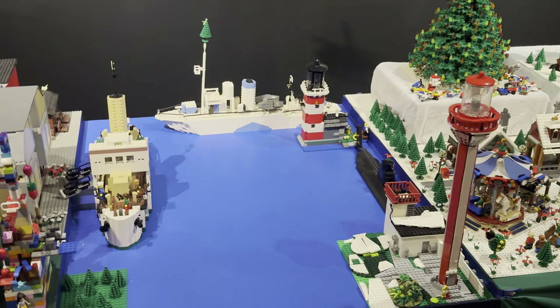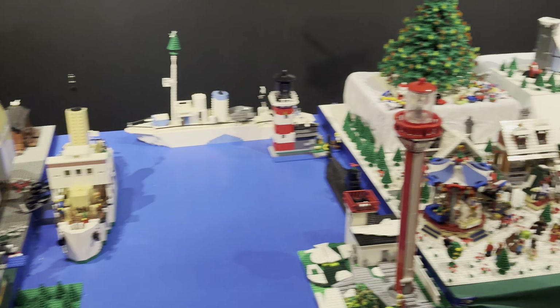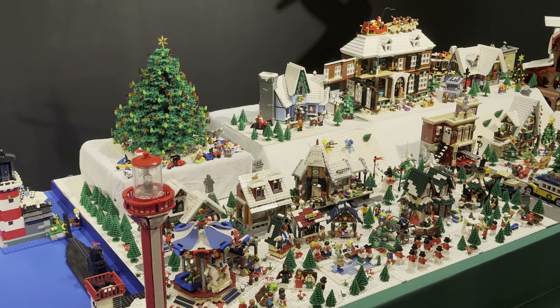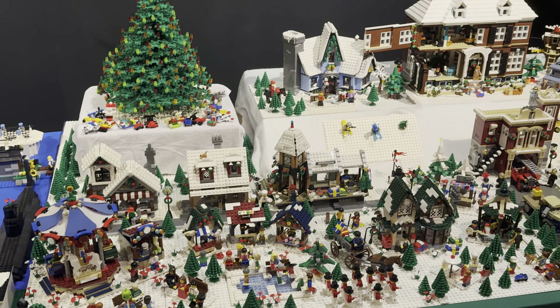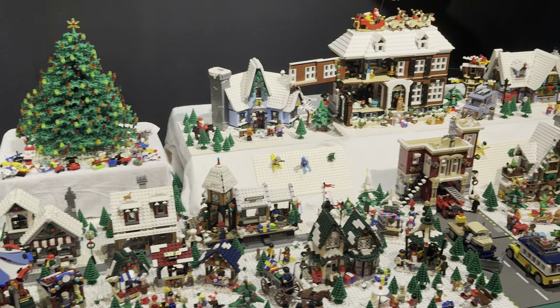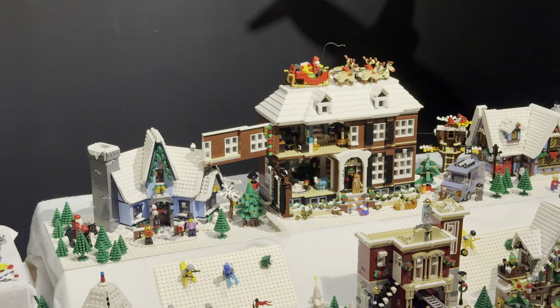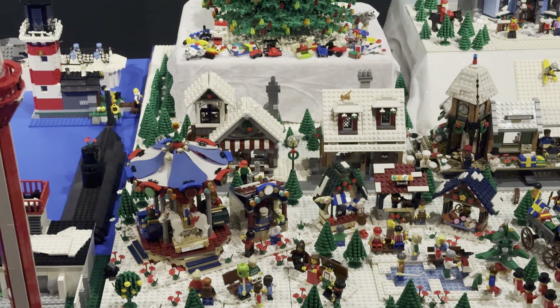There's a little harbor with the lighthouse, some boats — really nice. There's another Christmas tree, and it looks like all the holiday sets are in this little section. In the back you can see the Home Alone set with Santa and his reindeer on top of the McAllister house. This was quite overwhelming to see all this together.